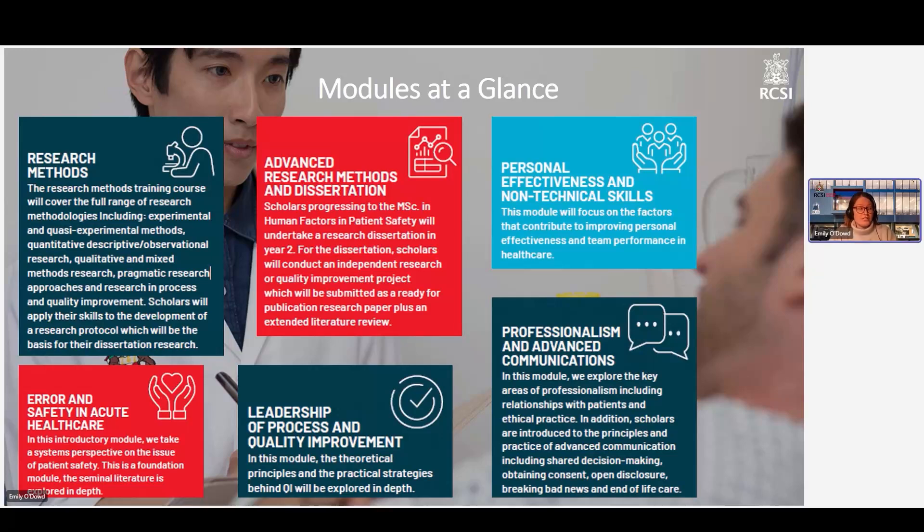Next up, we go to leadership process and quality improvement. We take a look at the theoretical principles underpinning quality and safety improvement in healthcare and how you can develop your skills to lead this change. Our fourth module is professionalism and advanced communication. We explore communication skills, including relationships with patients and with colleagues. We introduce the concepts and practice of advanced communication, such as shared decision making, open disclosure, and end of life care — all of which are very topical and relevant in healthcare at the moment.